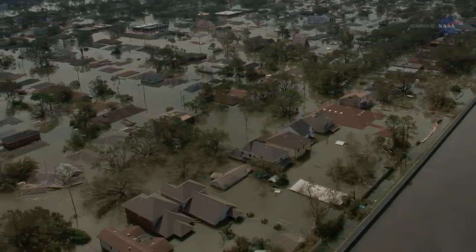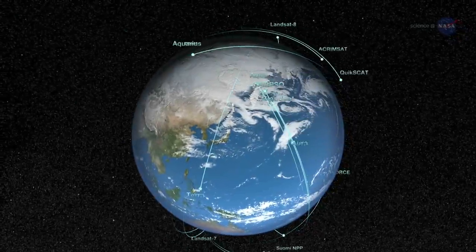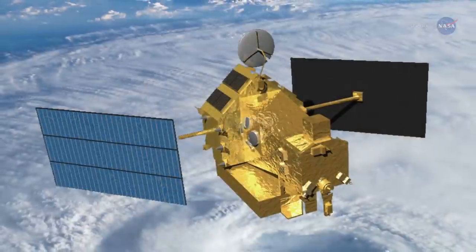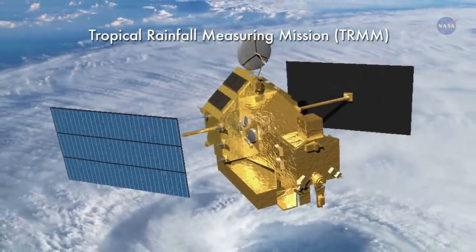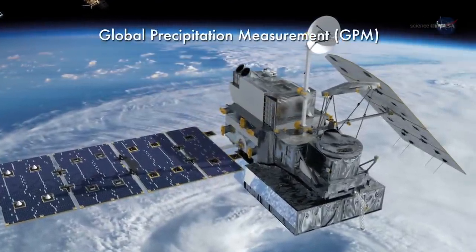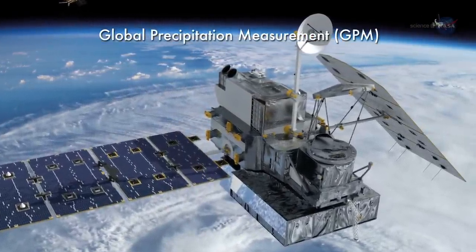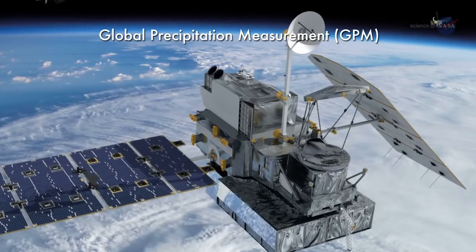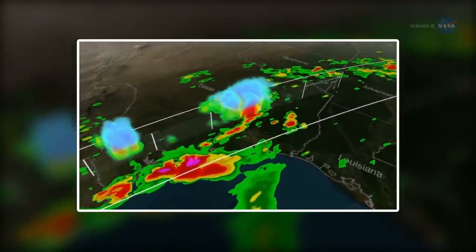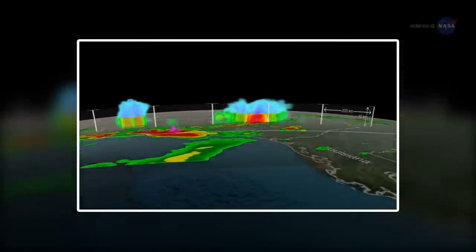Here's how it works. GFMS relies on precipitation data from NASA's Earth-observing satellites. Originally, the system relied on the Tropical Rainfall Measuring Mission satellite. Earlier this year, GFMS transitioned to the new Global Precipitation Measurement Satellite, or GPM. Rainfall data from GPM is combined with a land surface model that incorporates vegetation cover, soil type, and terrain to determine how much water is soaking in and how much is feeding the stream flow.